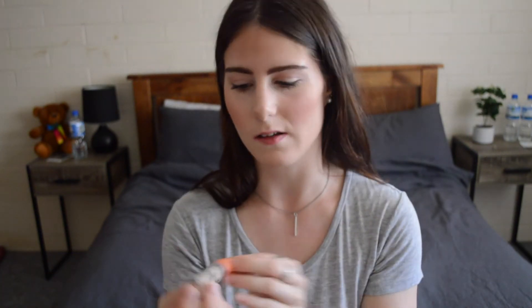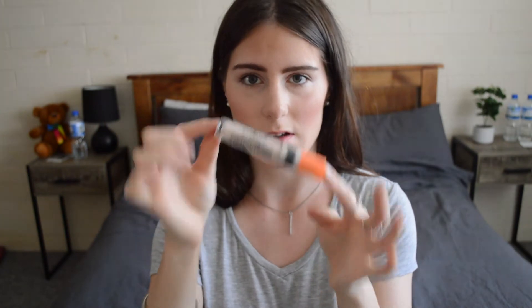The next two things are makeup based. The first is the Essence Camouflage Concealer. It's a really great concealer — it covers under the eyes and around the nose area with really good coverage. It's about $4 or $5 at the Priceline Pharmacy, so it's great value compared to expensive ones. I've been using it for quite a while and I'm really impressed. I've used Maybelline and Rimmel, but this one is perfect for consistency and colour.